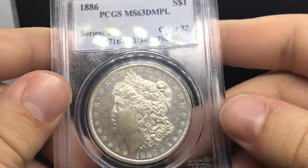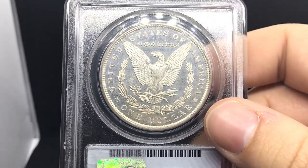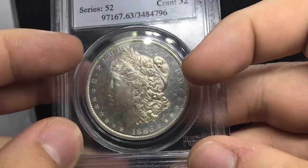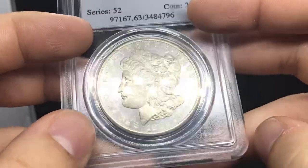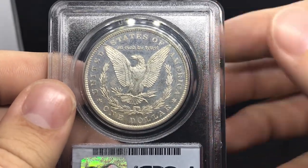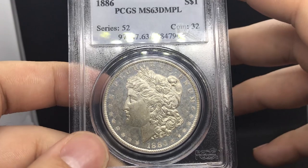Last but not least, I want to show you guys this 1886 MS63 Dimple. It has a very nice flash to the coin. You can kind of see why they graded it MS63 Dimple just by the murky feel you see on the coin. It was graded a little while ago, but there are those very nice mirrors on it. I haven't seen an 1886 Dimple very often, so when I found it and talked to the dealer about it, he was very nice. Thank you guys for watching — a whole lot of nice coins the first day of the Pan Show.